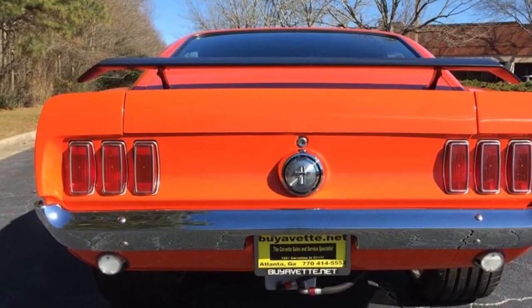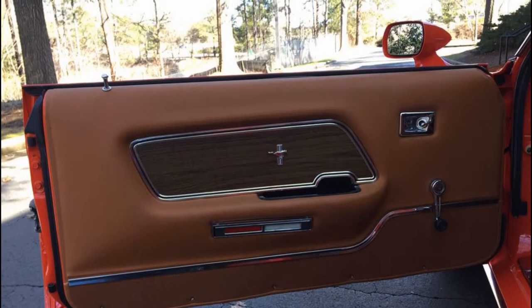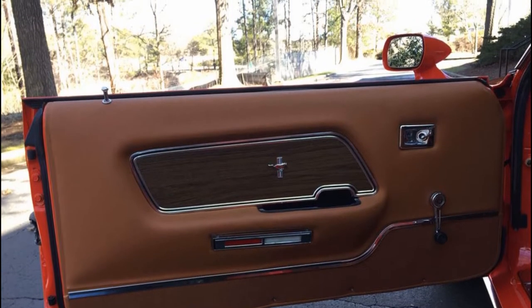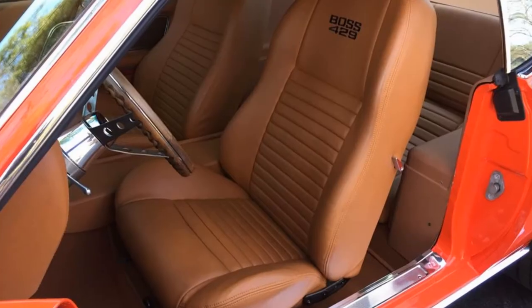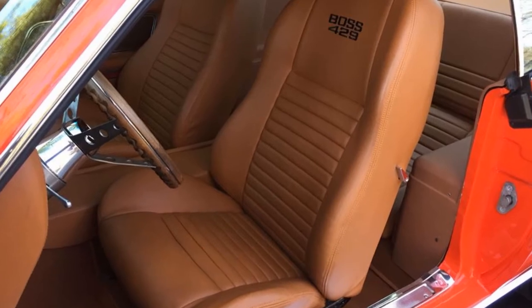The interior has been finished in quality brown leather with all new seats, also carpets, headliners, and dash. Dakota Digital gauges fill the dash and keep you informed with style.